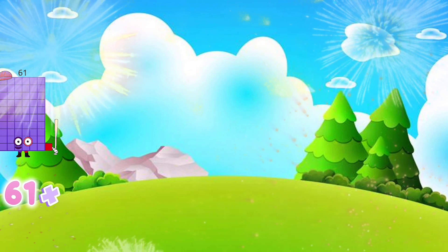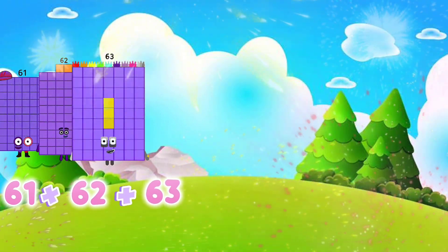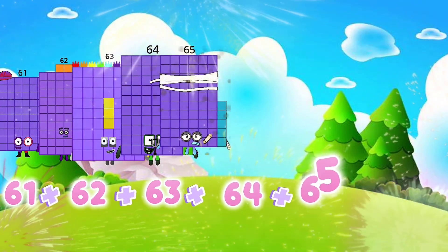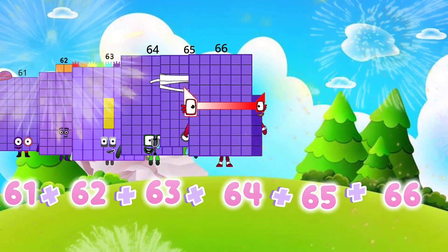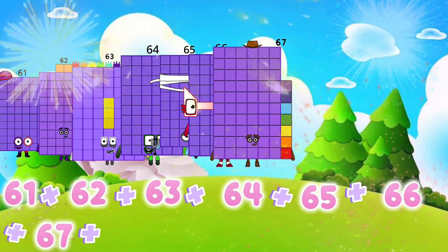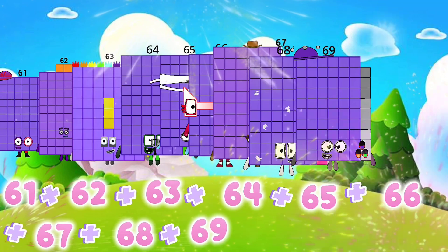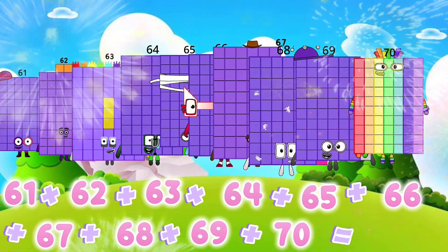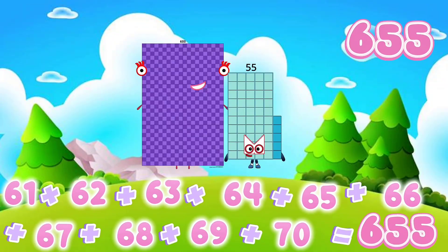61 plus 62 plus 63 plus 64 plus 65 plus 66 plus 67 plus 68 plus 69 plus 70 equals 655.